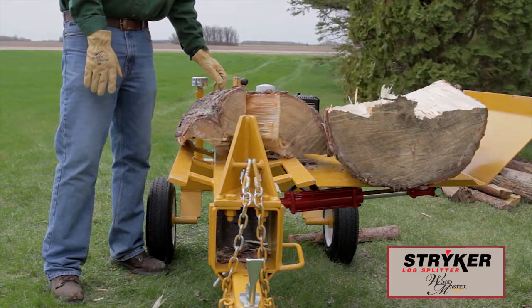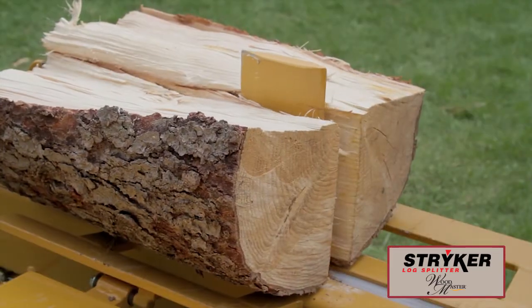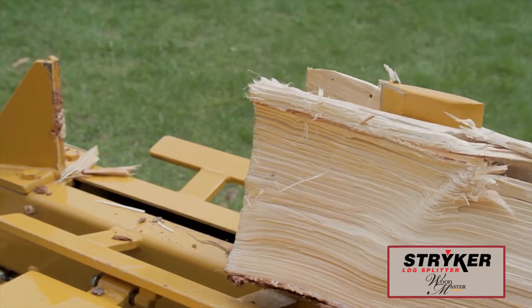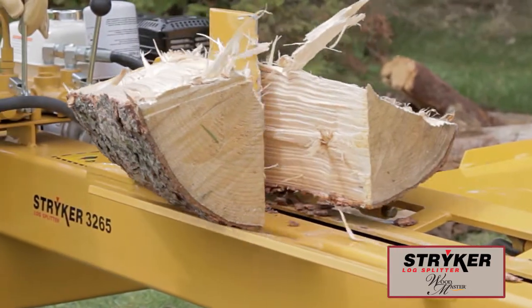All Stryker LogSplitters feature two-way splitting action, splitting on both the forward and reverse stroke, doubling productivity. This feature allows for a much more efficient way to split wood.